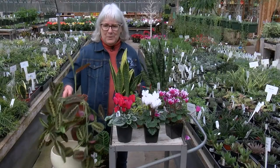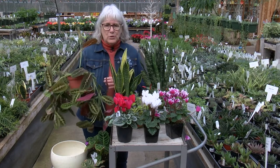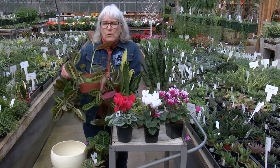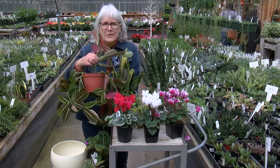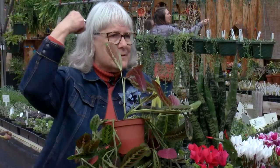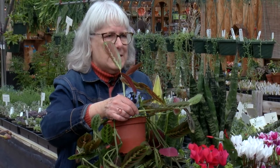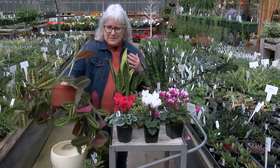Most people have great success growing prayer plants. They're from a huge family called Marantaceae. Their leaves fold up at night because there's a part on the stem called a pulvinus — think of our muscles. It folds up the leaves in the evening and opens them again in the daytime. You will find lots of plants like this in this family.